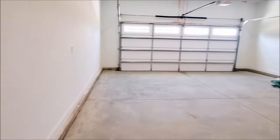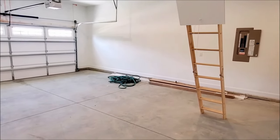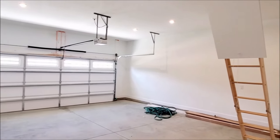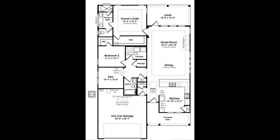If you're looking for more storage space, add light attic storage and or extend the garage up to four feet. This is the floor plan sketch of the Emily.